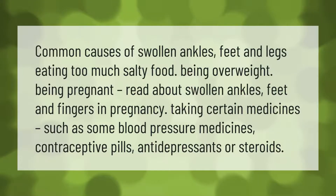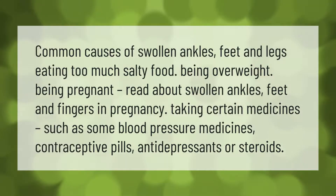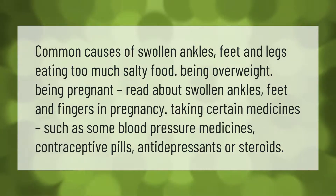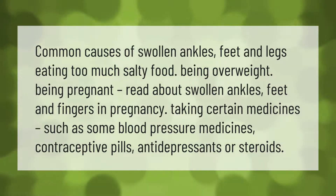Common causes of swollen ankles, feet, and legs include eating too much salty food, being overweight, being pregnant, and taking certain medicines such as some blood pressure medicines, contraceptive pills, antidepressants, or steroids.